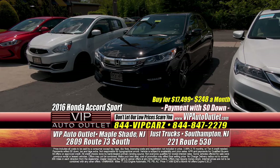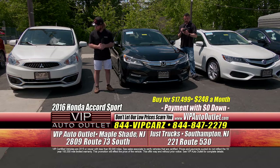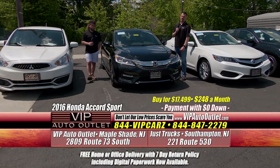A 2016 Honda Accord Sport Special Edition with 71,000 miles — $248 a month. You're getting the reliability of a Honda. The car is absolutely gorgeous with nice sport wheels, full four-door sedan, five-passenger vehicle, up to 34 miles per gallon. Honda, Toyota — you're looking for them, we've got plenty. Talk about economical.